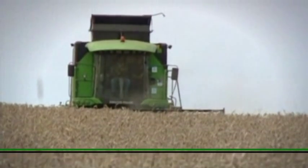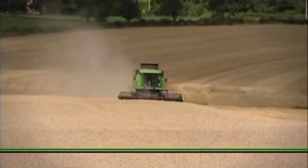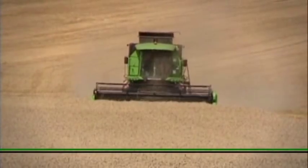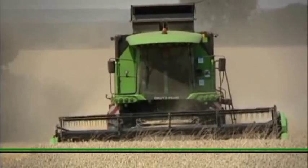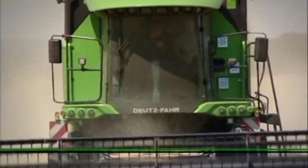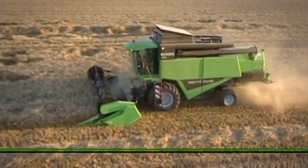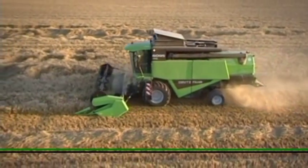Harvest confidently with Deutz Fahr. Nine, five and six straw walker machines in their 60s series uphold the Deutz Fahr tradition of powerful and reliable combine harvesters. With high power and practical standard equipment, these new top-of-the-range combine harvesters deliver convincing performance.